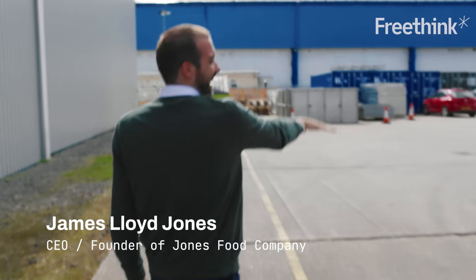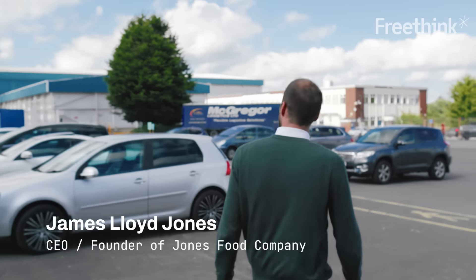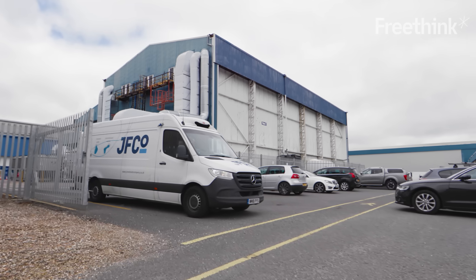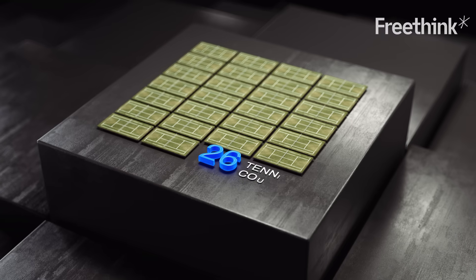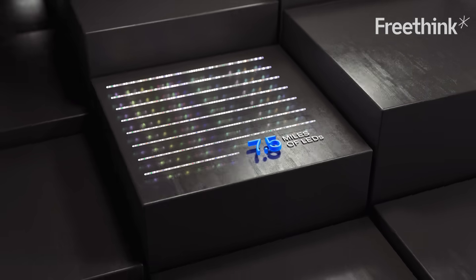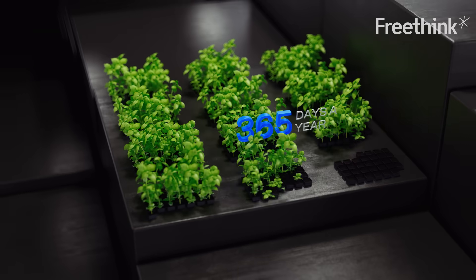This is James Lloyd-Jones, the CEO and founder of Jones Food Company. You can sort of see the size of the sites — he runs the largest vertical farm in Europe. He has 26 tennis courts of growing space, 7.5 miles of LED lights, and grows fresh produce 365 days a year.